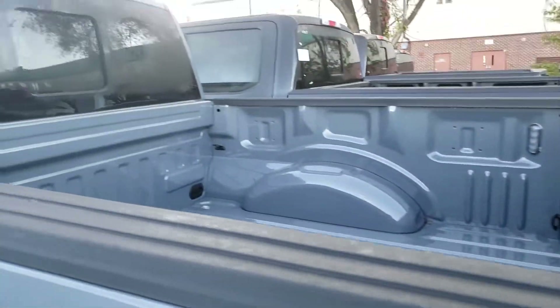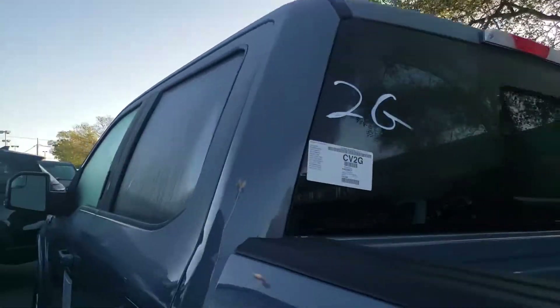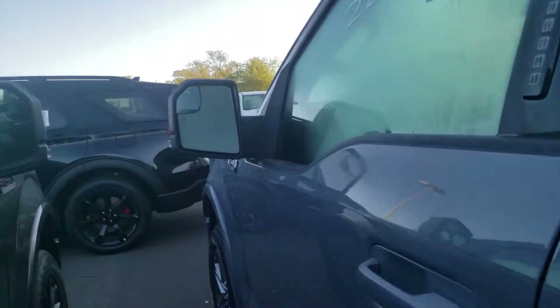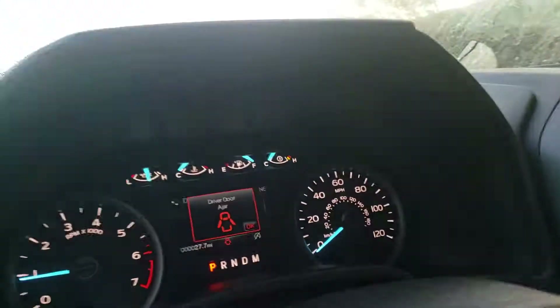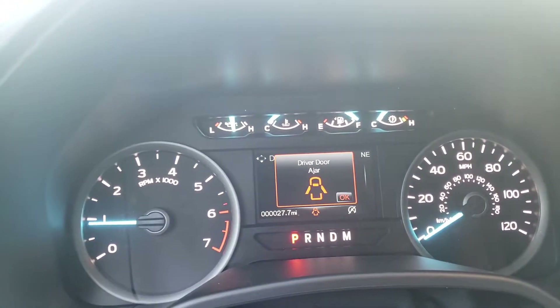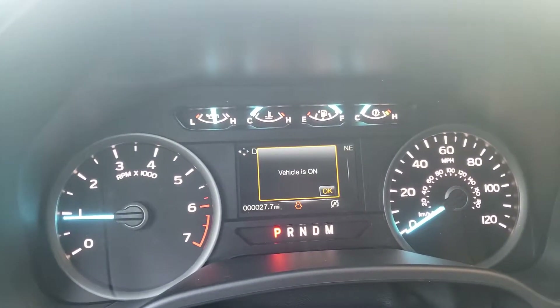You've got the skid plates underneath, and it even has that tailgate step supporting up to 350 pounds, with power sliding rear windows — a ton of great features on this truck. I'd love to get you any other information you're looking for. This vehicle hasn't been here long; it got here just last month and only has 27,700 miles on it.